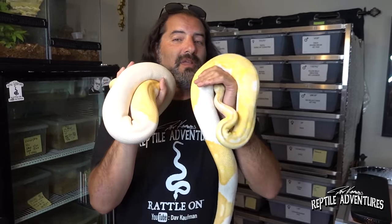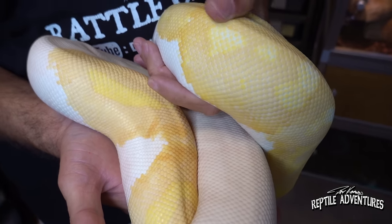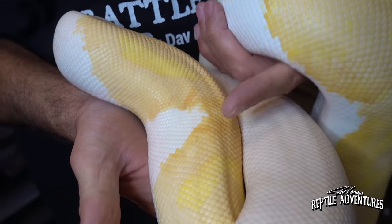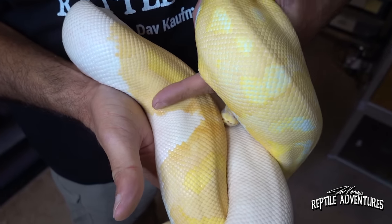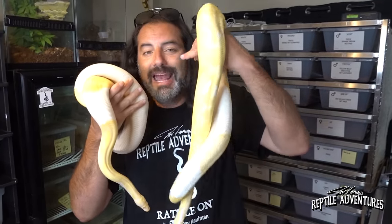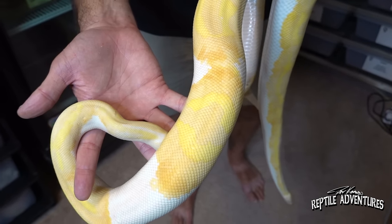Let's move on to the ball pythons in the Freedom Breeder rack. I would love about 10 of these racks with about 400 snakes, but I have to keep my family down to a manageable level. Everything in this rack is either pieds or genes I'm eventually going to breed into the pied gene. Two of my favorite pieds are these two albinos - one is just an albino pied, but this one has something else in it. You can see the oranges coming out and the dead giveaway is that pixelation around the saddles - this is a yellow belly albino pied.